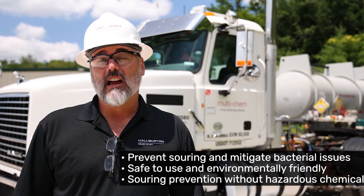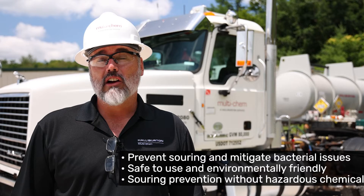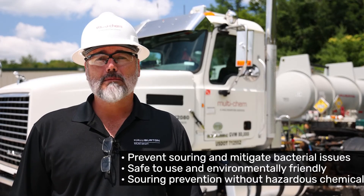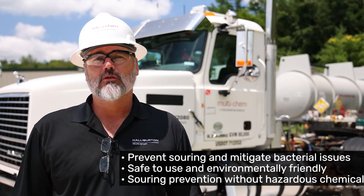How will NRB help me with my well? You mean aside from preventing souring and mitigating bacterial issues? This is extremely safe and environmentally friendly. We accomplish our goals of souring prevention without the hazardous chemicals. The NRB system can only be brought to market by Multichem — this is a proprietary system developed in the Northeast area and available all across North American land.